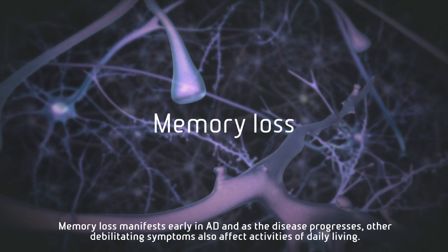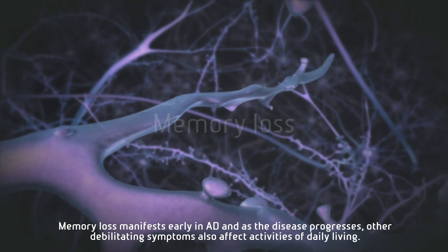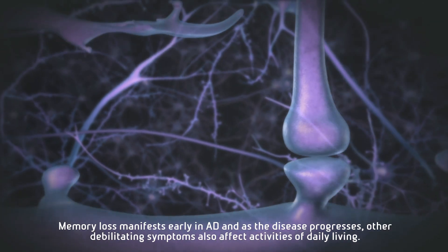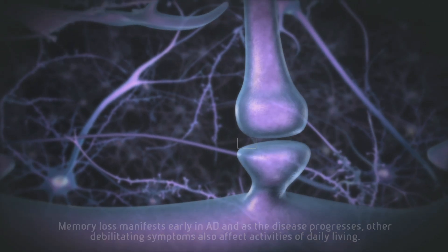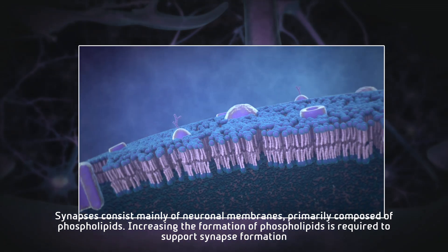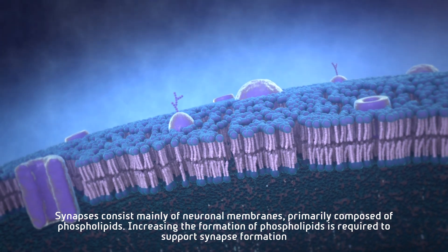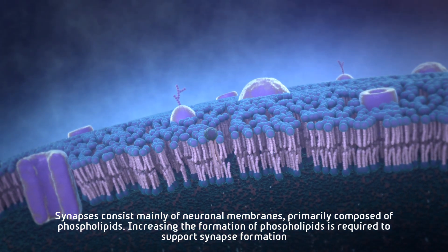Memory loss manifests early in AD, and as the disease progresses, other debilitating symptoms also affect activities of daily living. Synapses consist mainly of neuronal membranes primarily composed of phospholipids. Increasing the formation of phospholipids is required to support synapse formation.